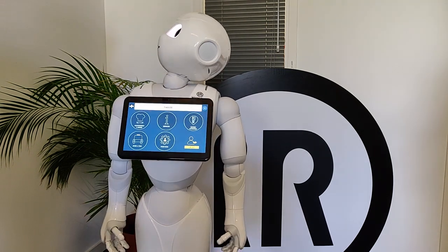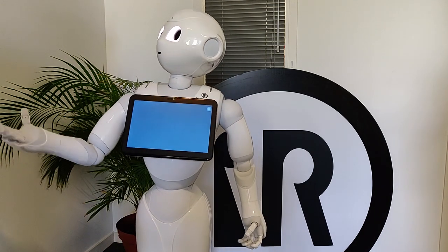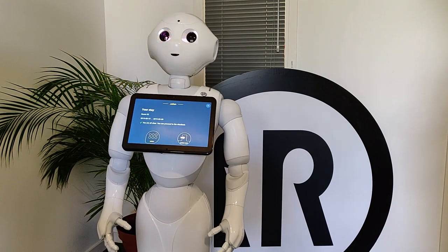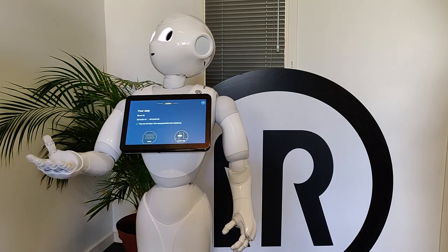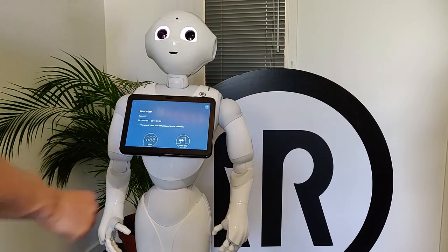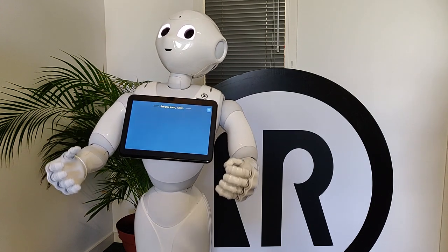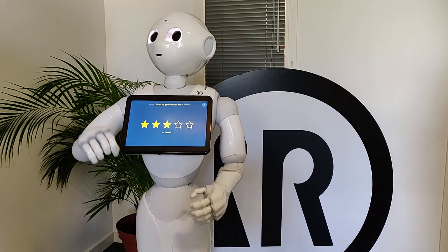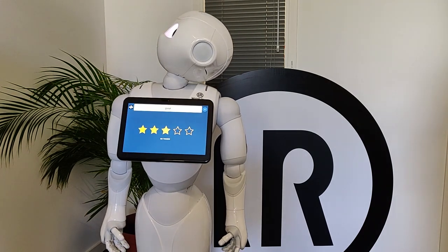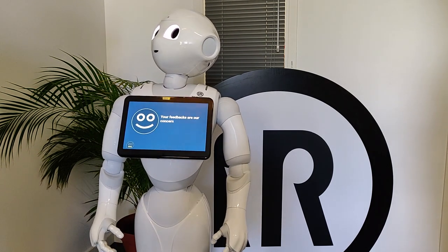I would like to check out. Okay, Julian, let's proceed to the checkout. I hope you enjoyed your stay with us. Here is a summary of your stay. When you are ready to go, proceed to checkout by clicking on the button below. Please give us back your key. I've just sent you your invoice by email. Feel free to give a rating about your experience with me. Thanks for the feedback. I'll let the team know.